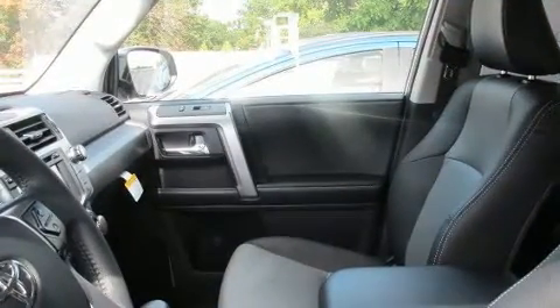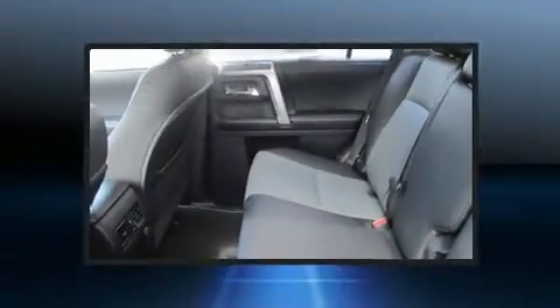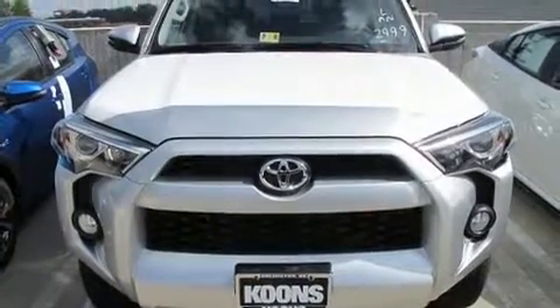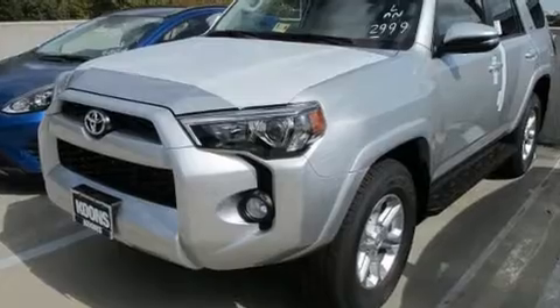Standard features also include a built-in garage door transmitter, front fog lights, turn signal indicator mirrors, a trailer hitch, rear wipers, and power windows. For drivers who enjoy the natural environment, a power moonroof allows an infusion of fresh air.